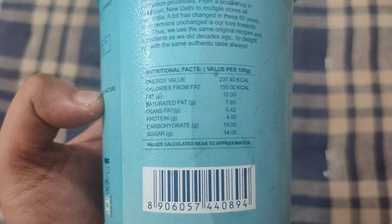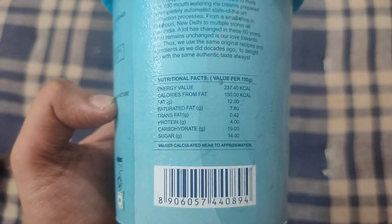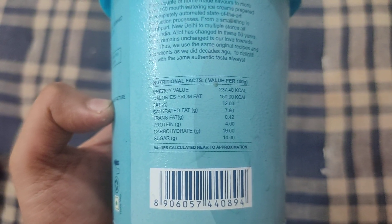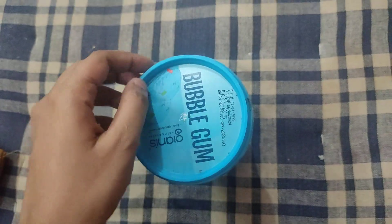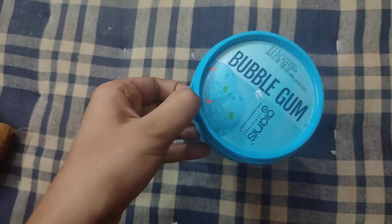sugar is 14. So we can see that it is highly, highly — it has a lot of fat and a lot of sugar in it. So it is definitely not recommended for a person suffering from diabetes.